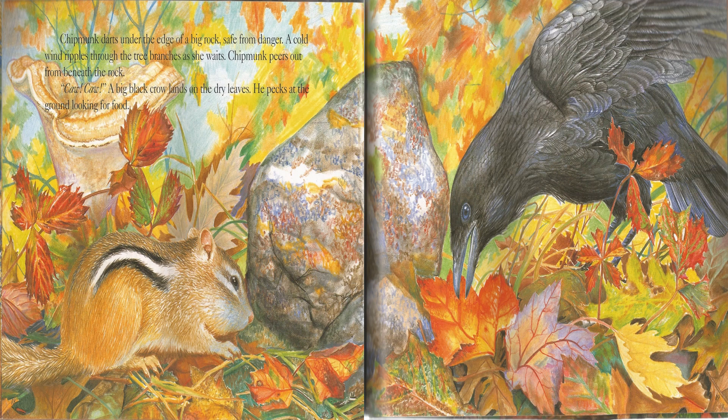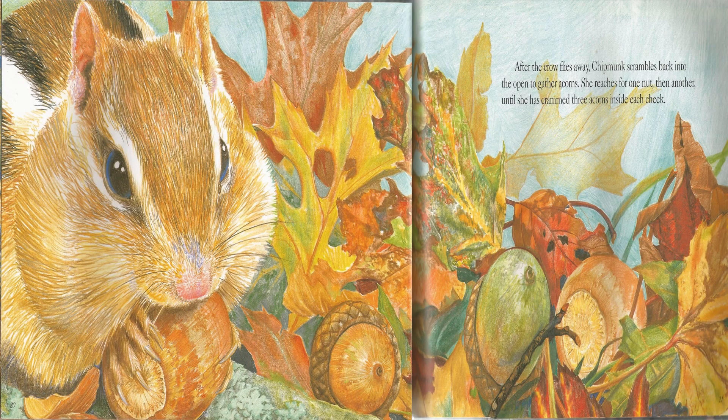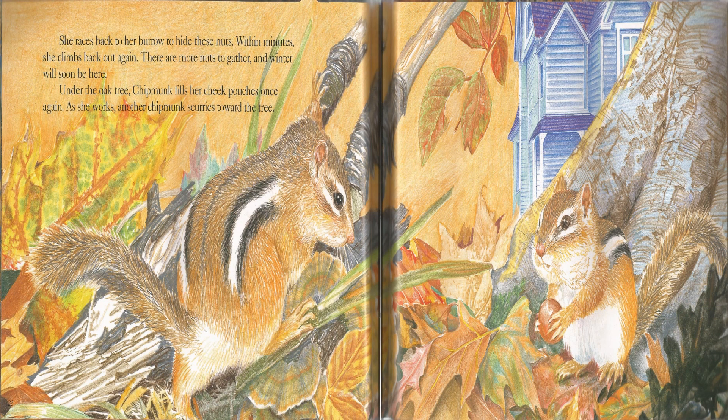Chipmunk peers out from beneath the rock. Ca-caw! Ca-caw! A big black crow lands on the dry leaves. He pecks at the ground looking for food. After the crow flies away, Chipmunk scrambles back into the open to gather acorns. She reaches for one nut, then another, until she has crammed three acorns into her cheeks. She races back to her burrow to hide these nuts. Within minutes, she climbs back out again. There are more nuts to gather, and winter will soon be here. Under the oak tree, Chipmunk fills her cheek pouches once again.